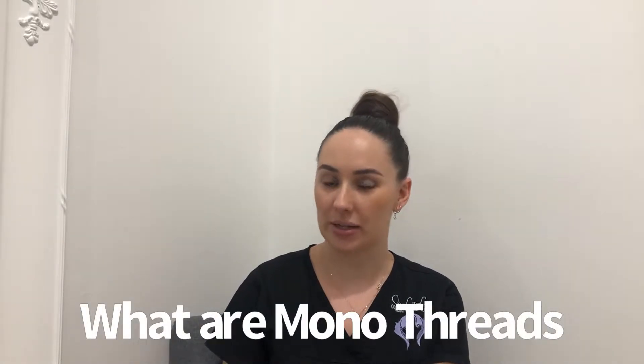Registered Nurse Talia here from Ulala Cosmetic and Laser Clinic. Today I wanted to speak to you about a treatment that we offer here which are called PDO threads. PDO stands for polydioxanone.